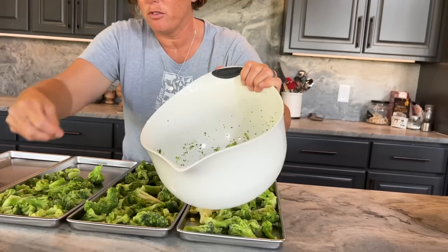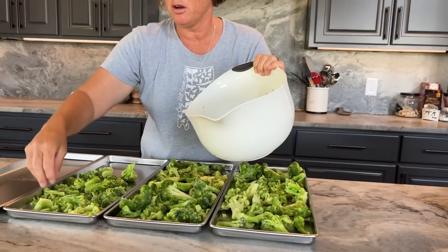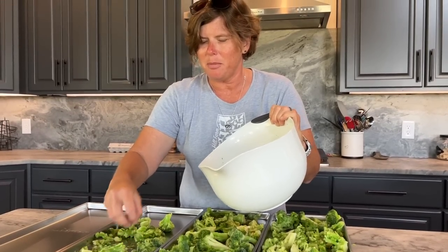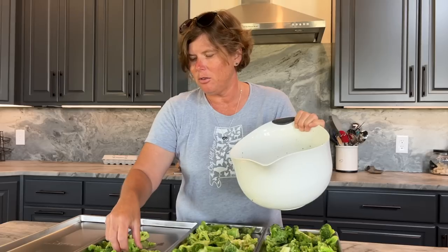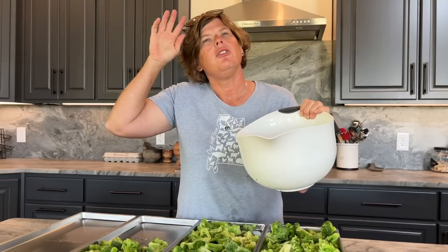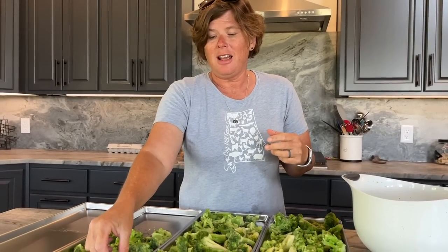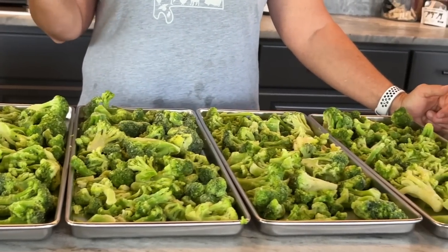I'm going to finish getting these trays filled up and pop them in the freeze dryer. I see little tiny pieces that broke off the head of the broccoli - I'm not going to use those because I think they'll turn out like powder and I'm trying to use this as a snack you can just pick up and eat, so I'll stick with the big pieces. I have four trays filled with frozen broccoli florets - now it's just popping them in the freeze dryer and letting it do the work.